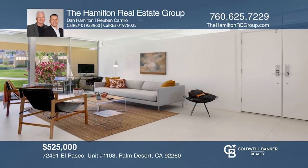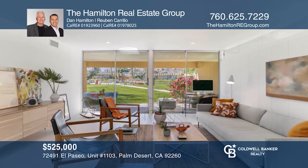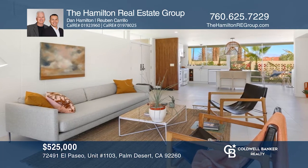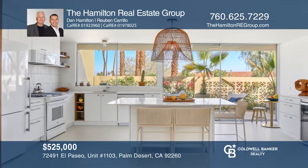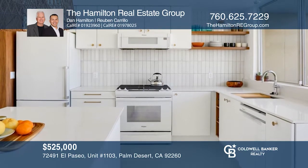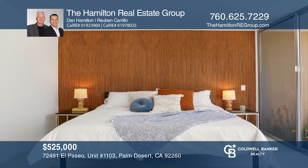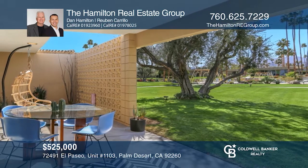Don't miss out on this renovated William Kreisel designed Sandpiper with chic modern updates. Natural light pours into every room and the beautiful pool and mountain views bring a sense of calm and serenity. You'll appreciate the attention to detail from the Italian porcelain tile floors to the recessed lighting. The kitchen offers an island, a gas range, quartz counters, and more. Enjoy nearby shopping and dining, art galleries, and hiking. The Hamilton Real Estate Group has the keys to your new home. Call today!